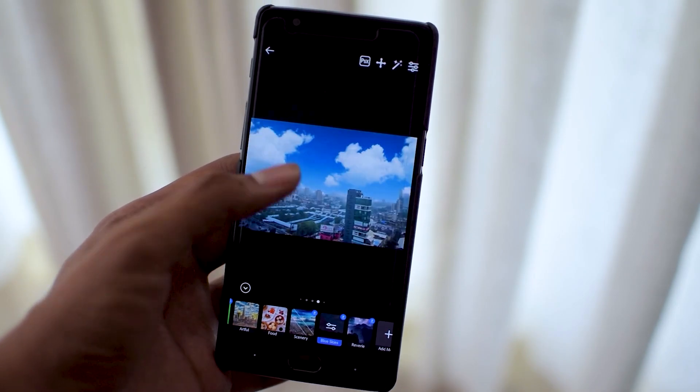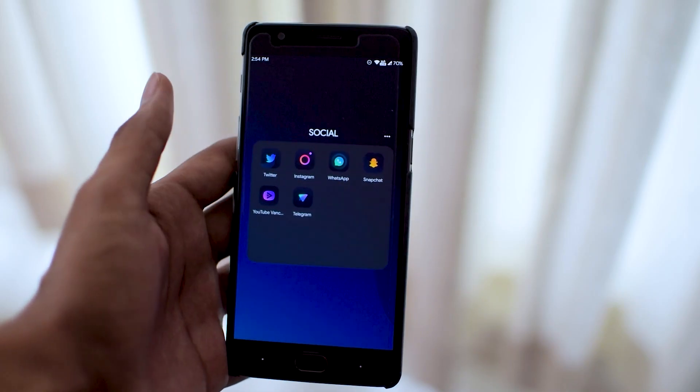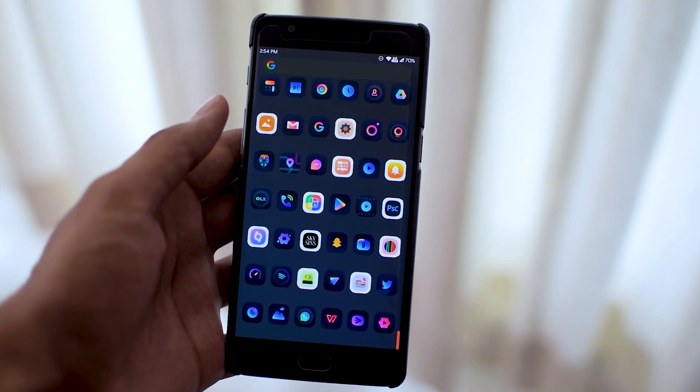I highly recommend you guys try Photoshop Camera at least once — you will absolutely fall in love with it. Last but not least is Gradient Icon Pack. The word 'gradient' is quite fitting because all the icons in this icon pack are inspired by gradient colors, which makes it look really cool.